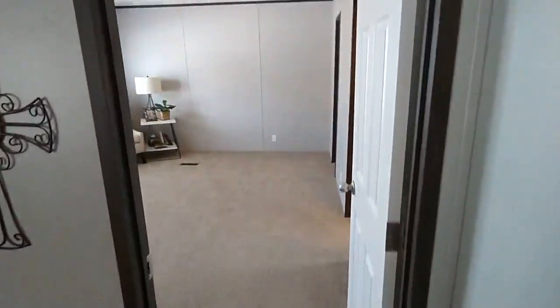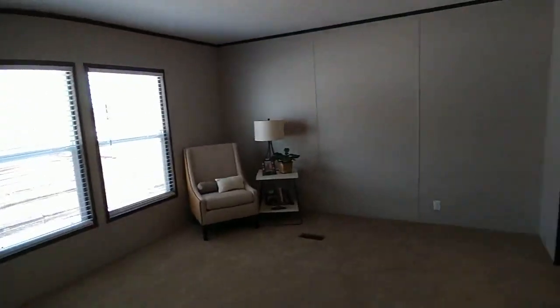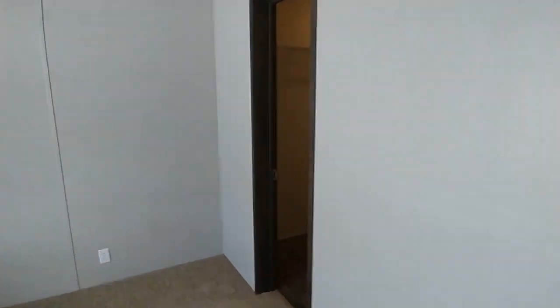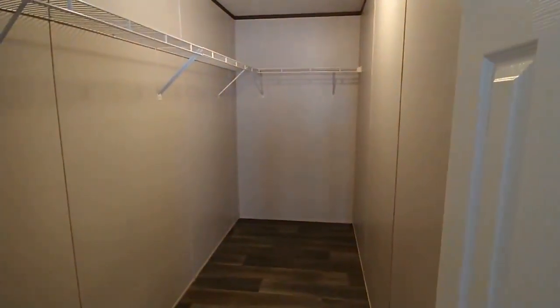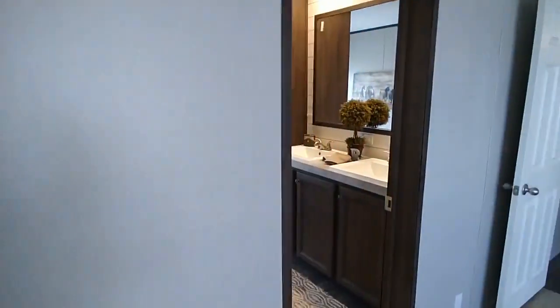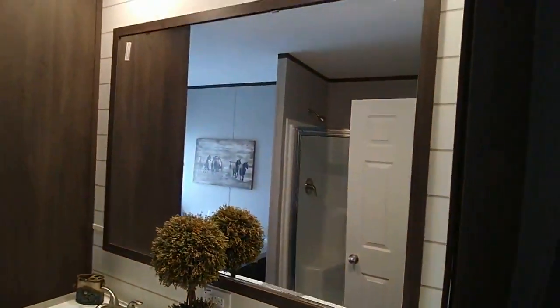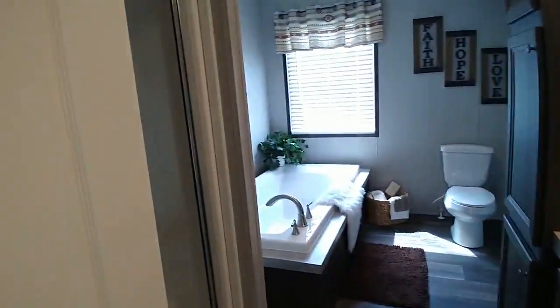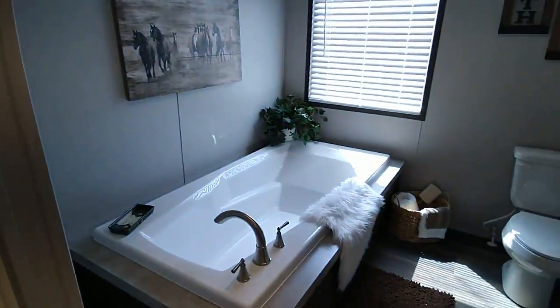Here is the primary bedroom with a nice, deep closet. And your primary bathroom with a walk-in shower and a Roman tub.